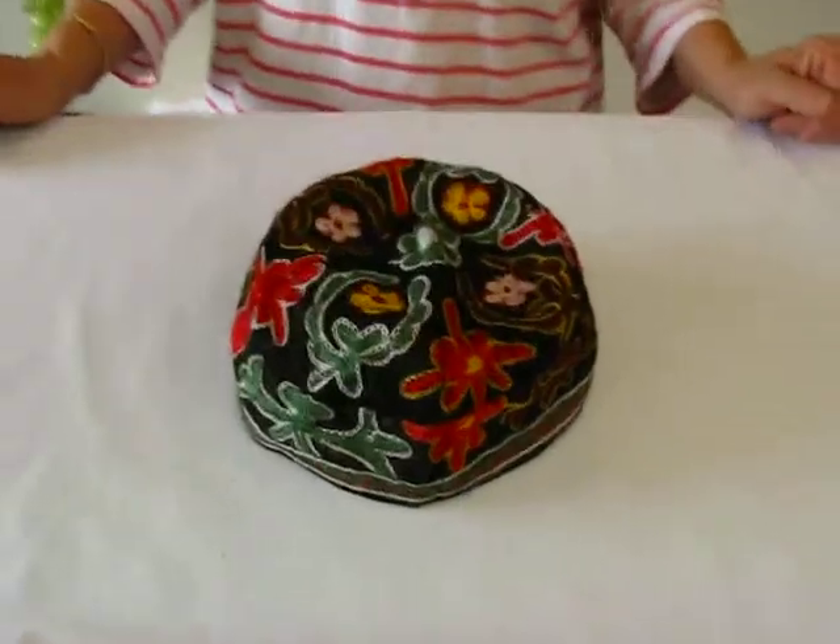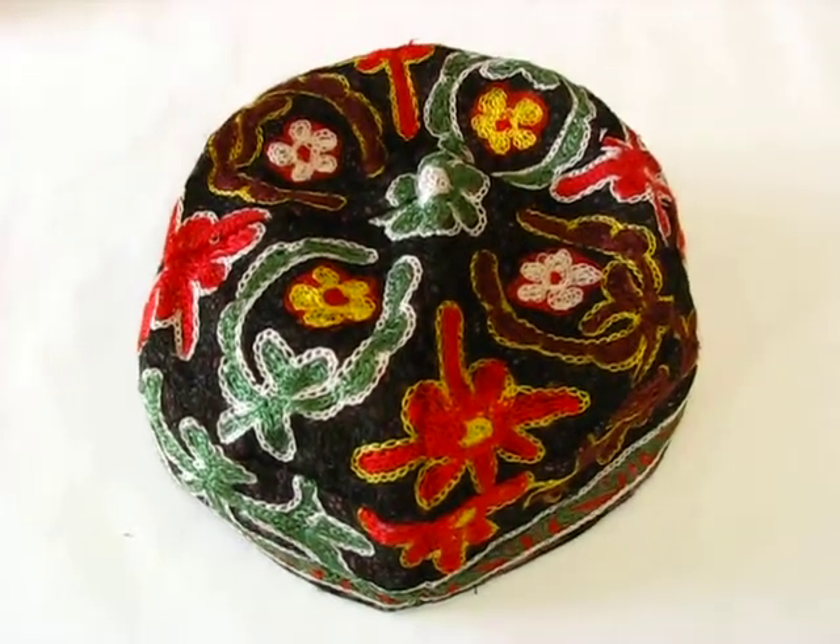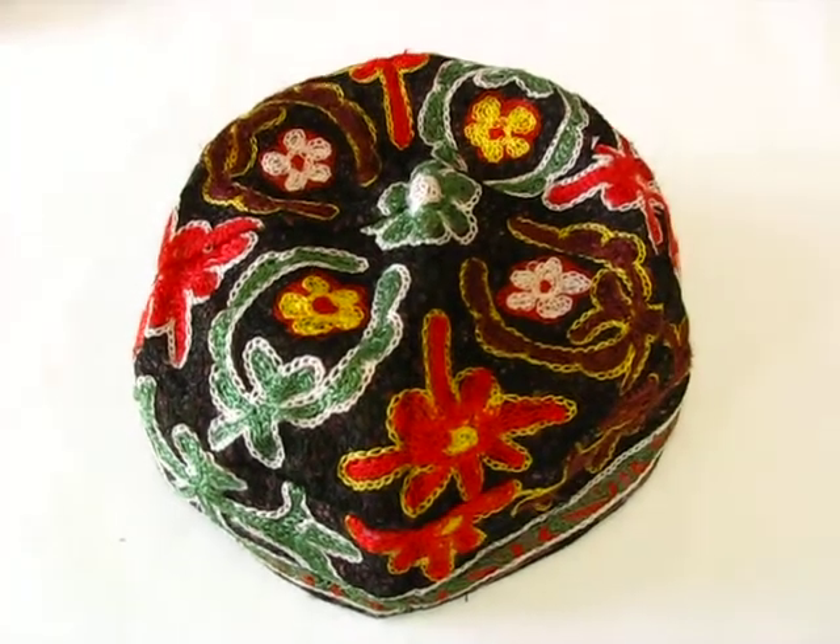Hi, it's Hava. I have a Bokarian Kippa to show you. These machine-made, colorfully embroidered yarmulkes are lined. They fit like a cap. They stay on rather well.